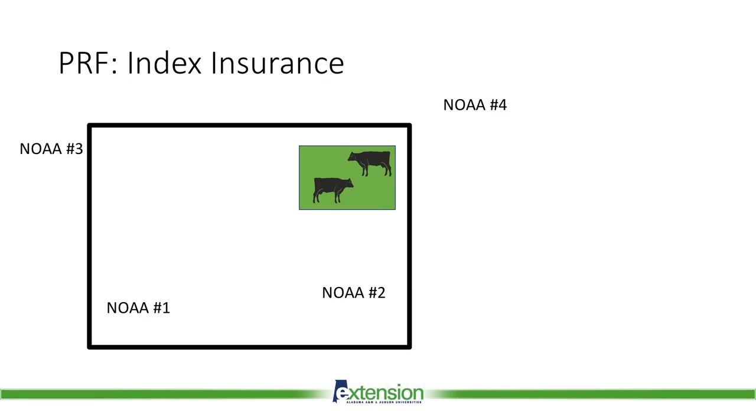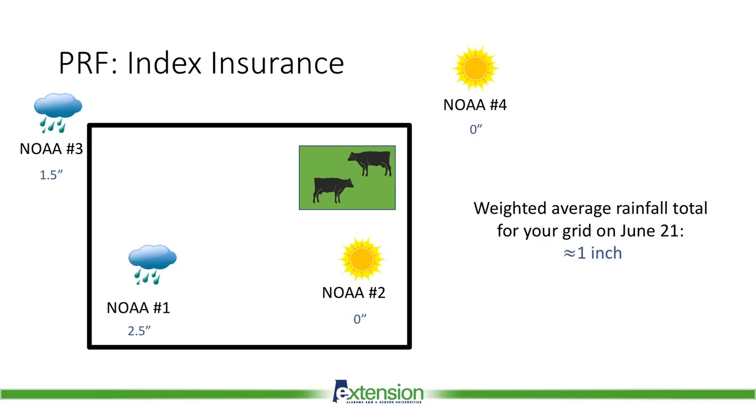For example, assume you have grazing land located at the top-right corner of the displayed grid. On June 21, it rains on the western half of the grid but not on the eastern half. The weather stations near the western half measure one-and-a-half and two-and-a-half inches of rainfall, while the stations on the eastern half receive no rain. These values are averaged to calculate the total rainfall for the grid for that day, which amounts to one inch. The grids are small enough that over time, the average rainfall totals from the weather stations should be very close to the amount collected on your pasture. This reduces the cost of implementing the program and ultimately makes participation easier than if you had to report individual data from your farm.